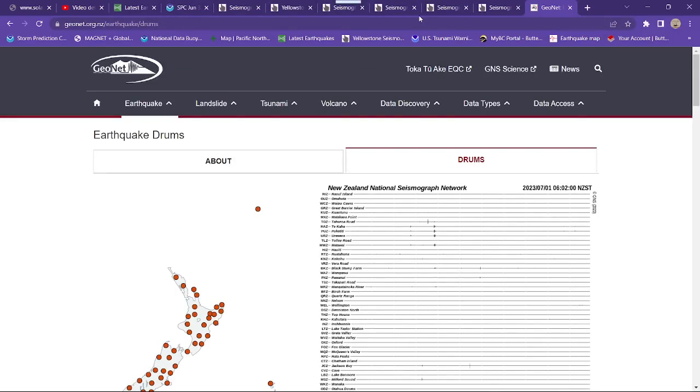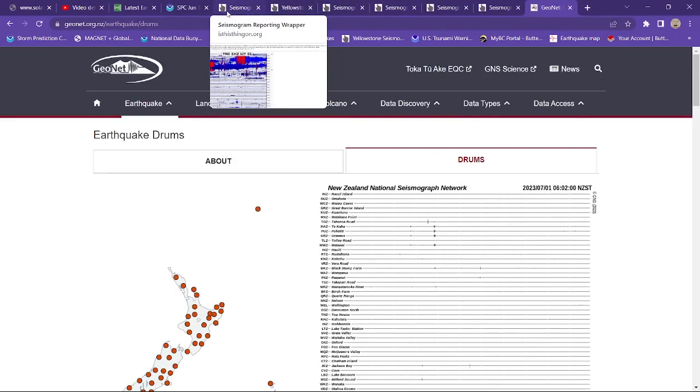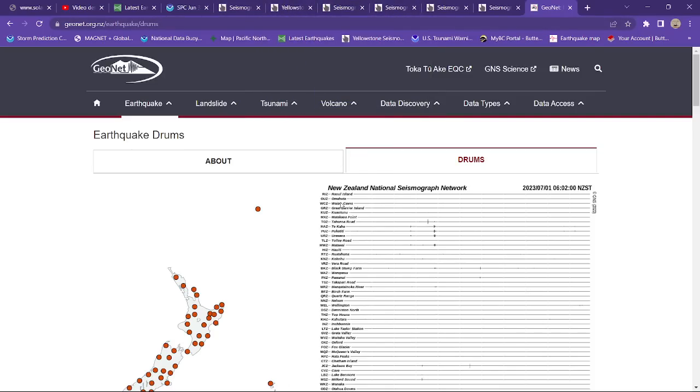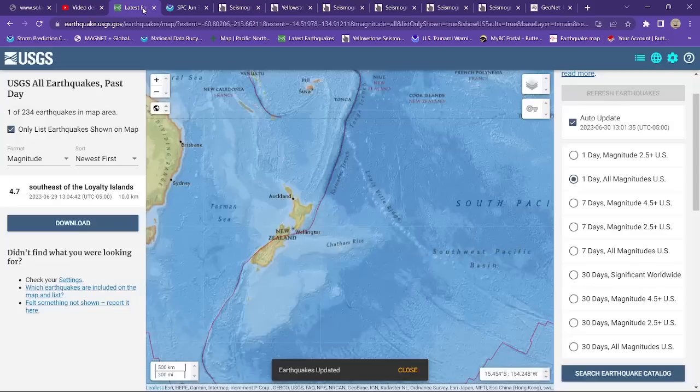It's about 95 degrees but feels like 108. Humidity is off the chart and the dew points are way up there — I'm not even joking. But I kind of like it.